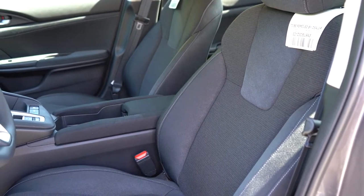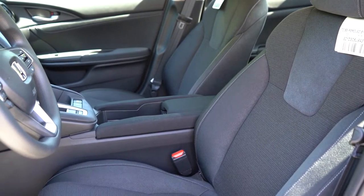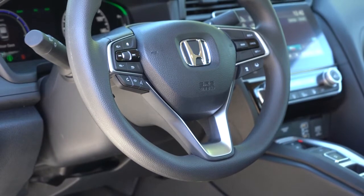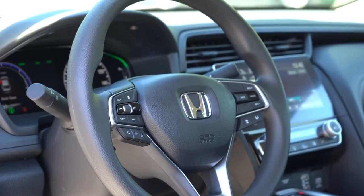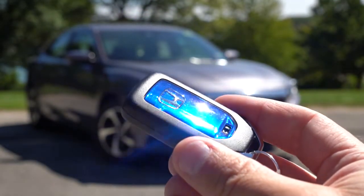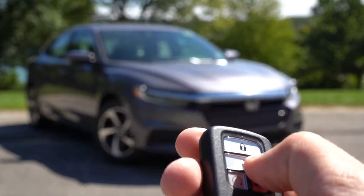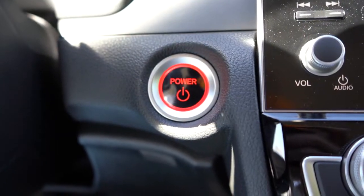Up front, the LX and EX have manually adjustable cloth seating. The Touring adds an eight-way power driver's seat, heated front seats, and a four-way power adjustable passenger seat. Seats are plenty comfortable. The steering wheel is tilt and telescoping — leather-wrapped on Touring, urethane on other trims. The 10-and-2 grips are brilliant, perhaps some of the best I've tested. The key is Insight-specific with all blue on one side; the other side has lock, unlock, trunk release, and a remote start button.